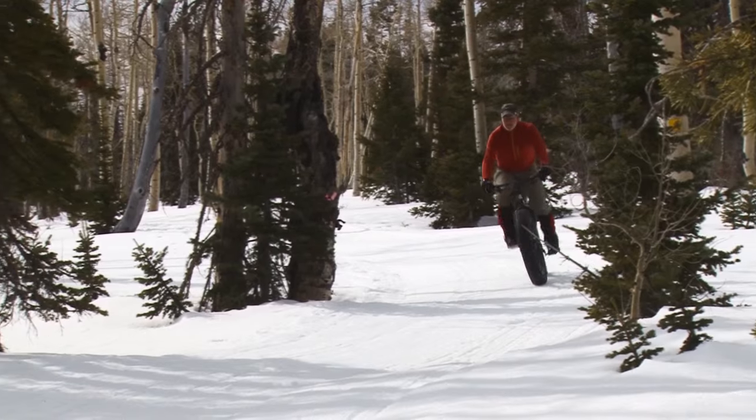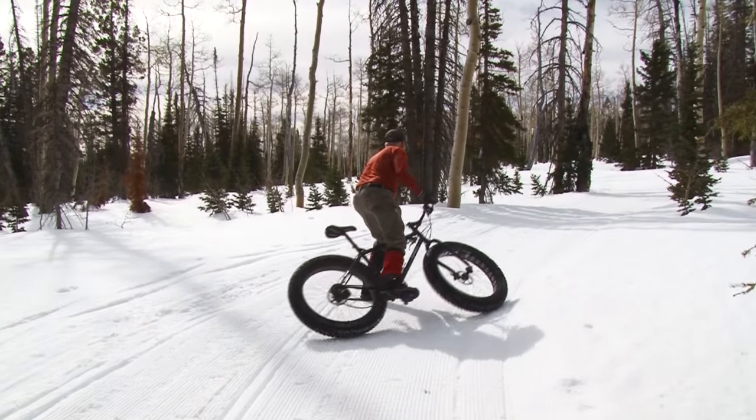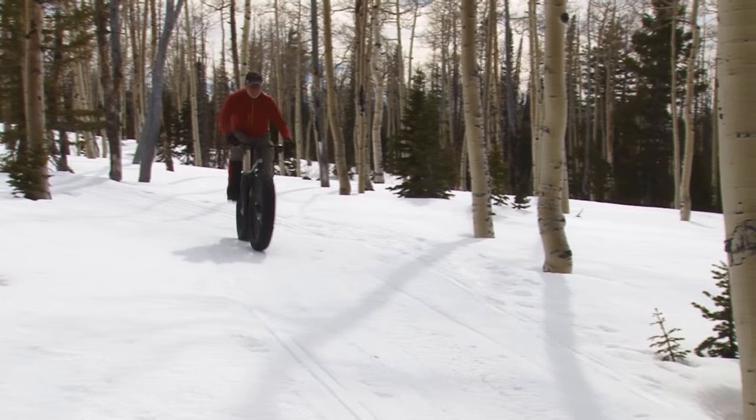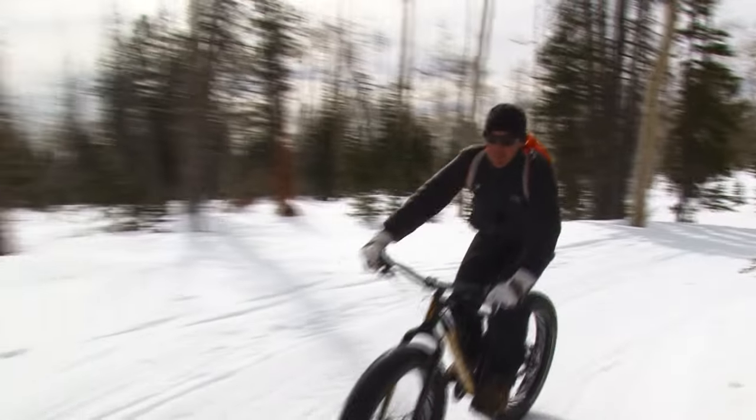I've been skiing all my life, and I've been biking all my life, but not in the winter. Now I can do anything I want to do, anytime. Biking in the winter up here is just a blast. We come up here, we wear about what we do when we ski because we use a lot of energy. It's just fun to see what you can do. It's so new, you just don't know what you can get away with.